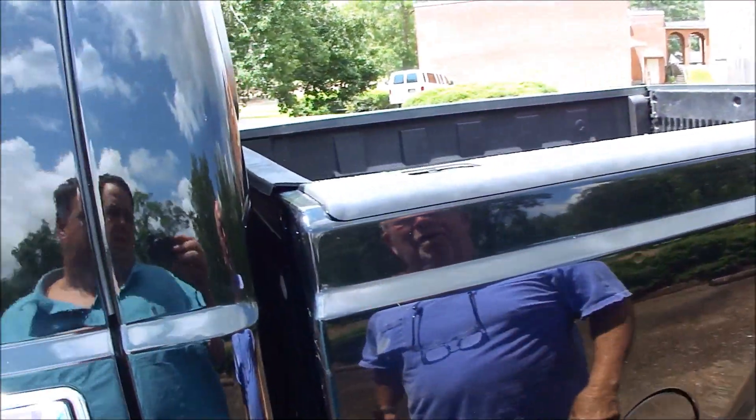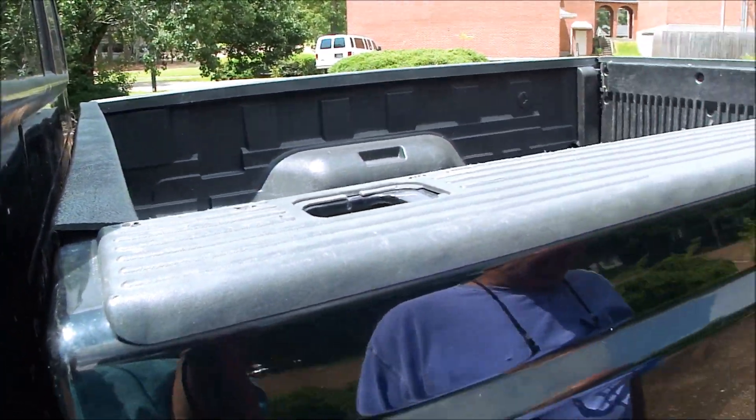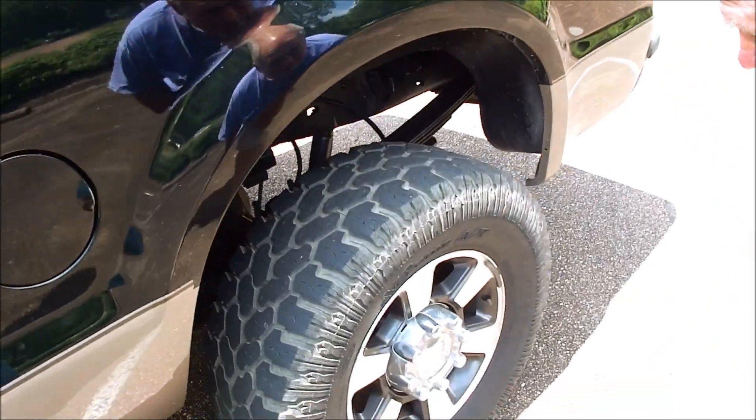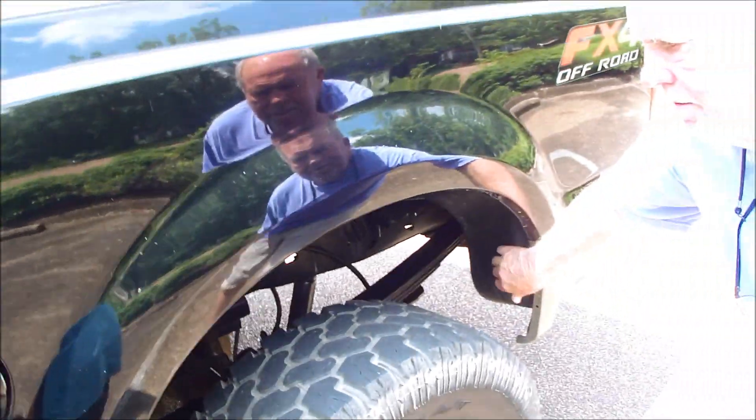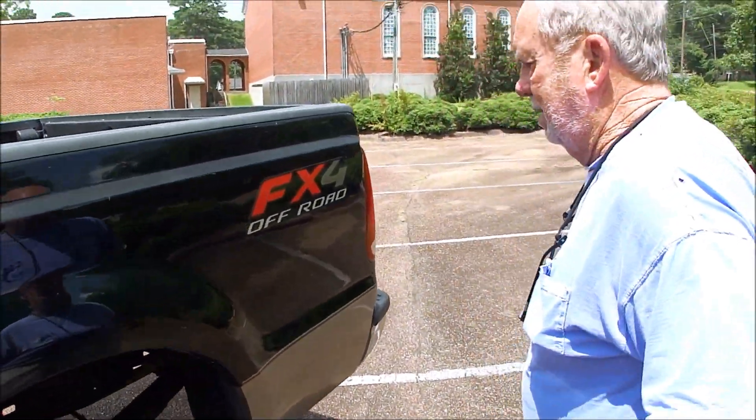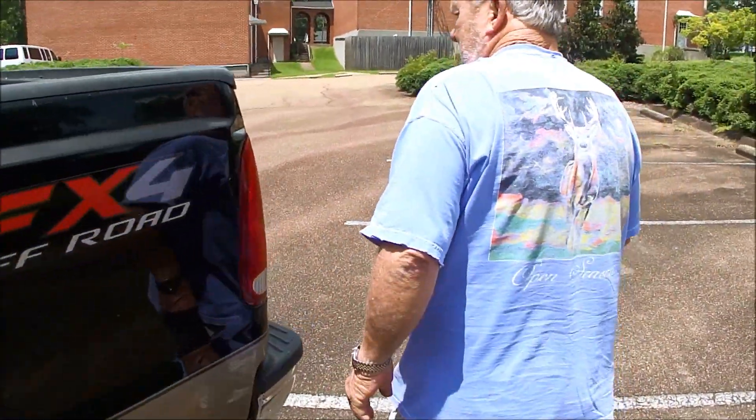No rust in the cab, no rust in the doors, no rust anywhere. You see the truck, the bed liner there. Nothing's been in it jerking it around. Looks good under there. I do have a spare to go in it. Not beat up, so it's not been out on the gravel and all that.